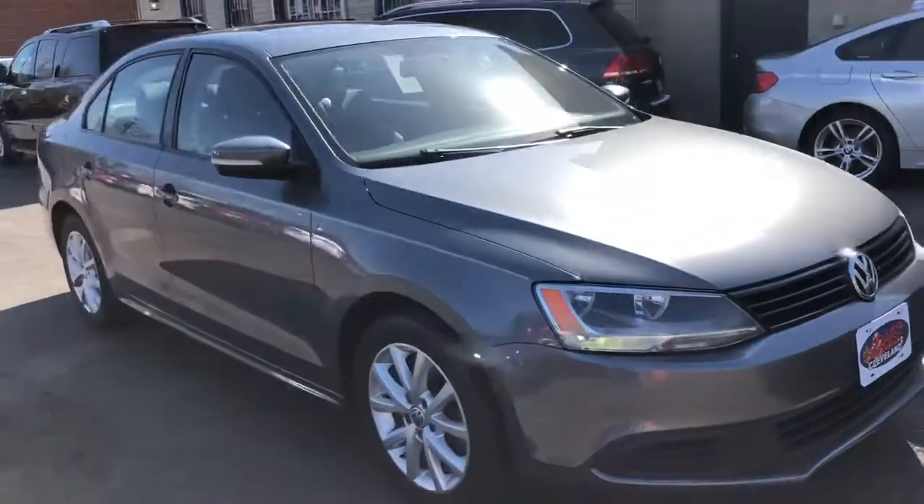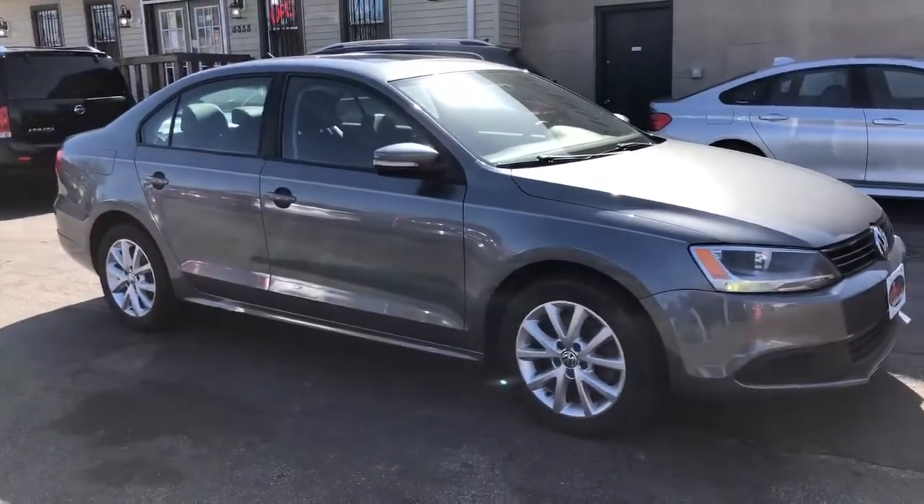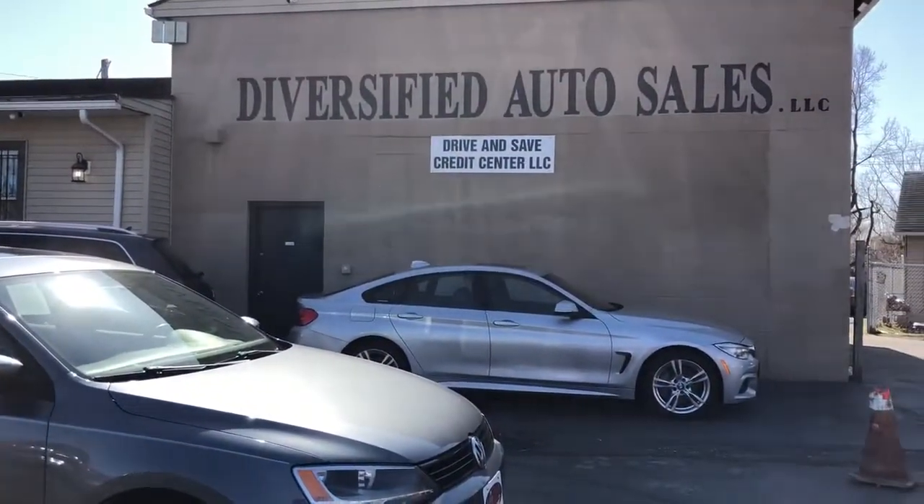Starting down payment on this little lady — let's try $795. Where? DasCleveland.com.